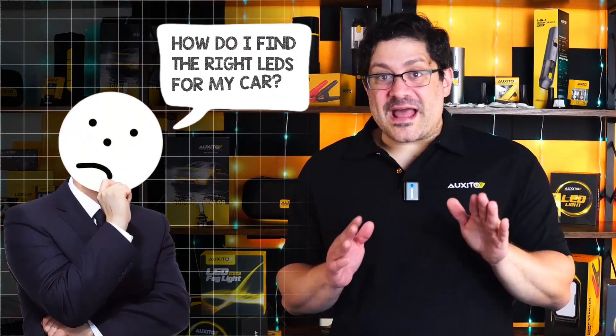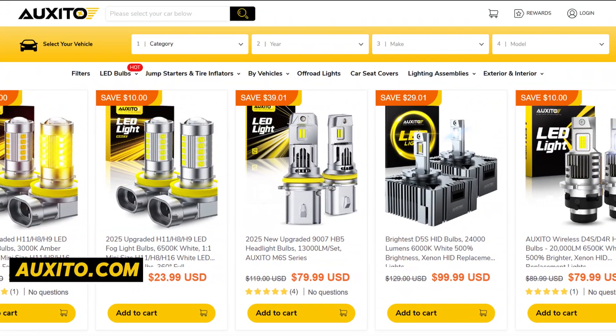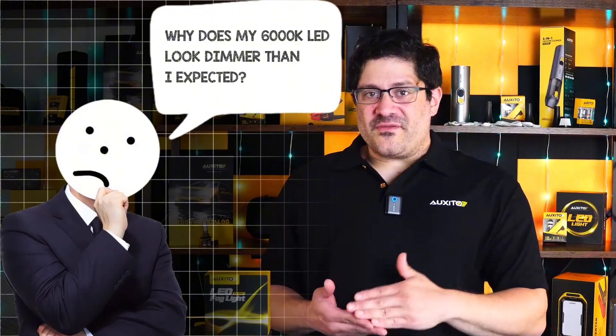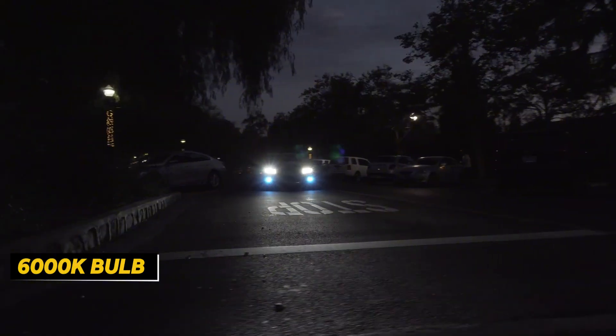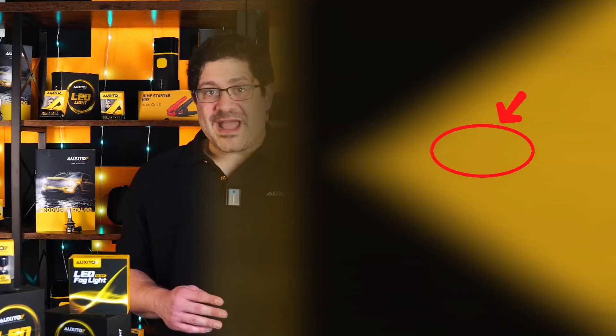How do you find the right LED for your car? Just head over to our easy search tool, where you'll find the exact bulbs that fit your vehicle by year, make, and model — it only takes a few seconds. Why does my 6,000 Kelvin LED look dimmer than expected? Kelvin only tells you the color of the light, not how bright it is. A 6,000 Kelvin bulb has a crisp white-blue tone, but if it's low in lumens, it won't light up the road well. Beam pattern and alignment also matter a lot. Always check the lumen rating before buying.